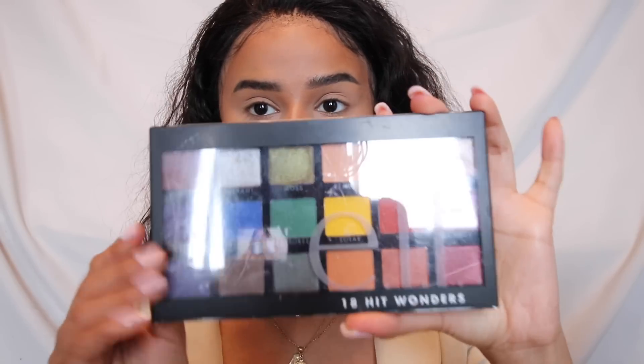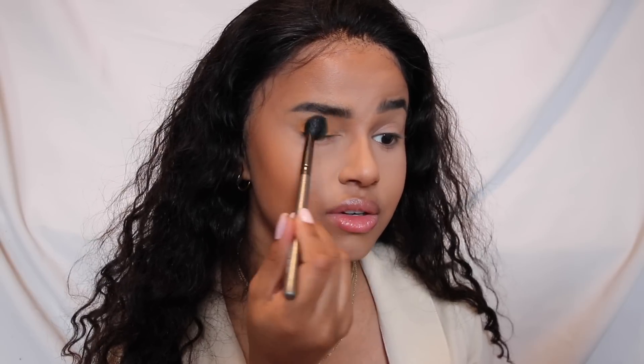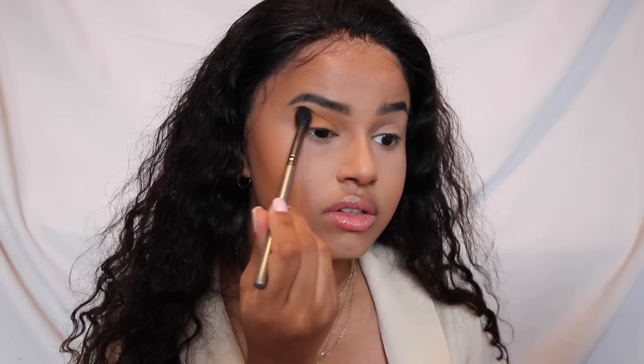Guys, this ELF makeup — I'm letting you know right now that you're missing out. This is not sponsored, but if ELF wants to sponsor me they can go ahead and do that. I also got a palette from ELF and I'm going to go in with this shade right here — it's called Summer — and it really reminds me of a beautiful everyday summer shade.